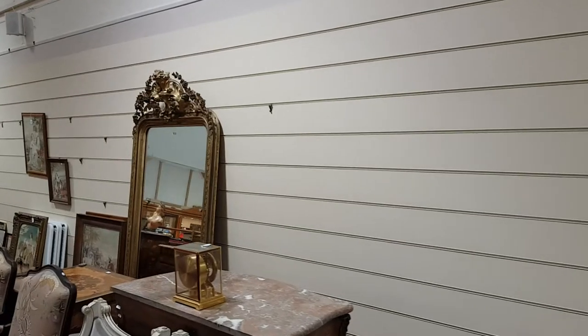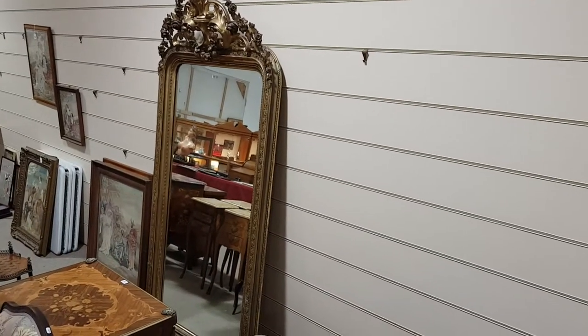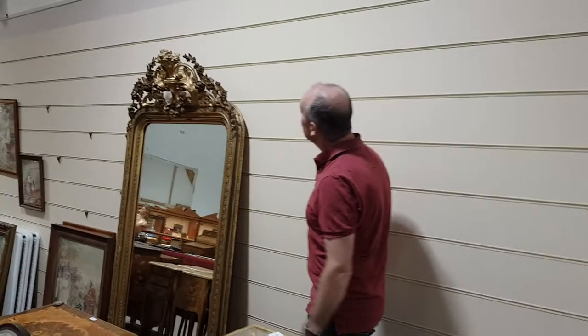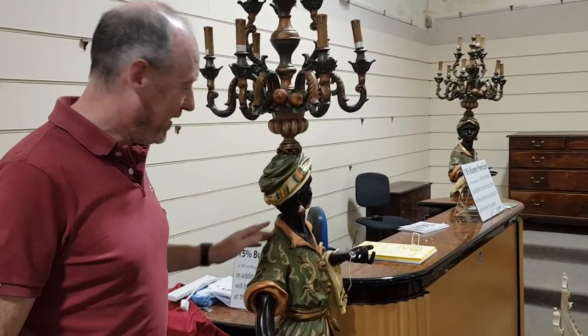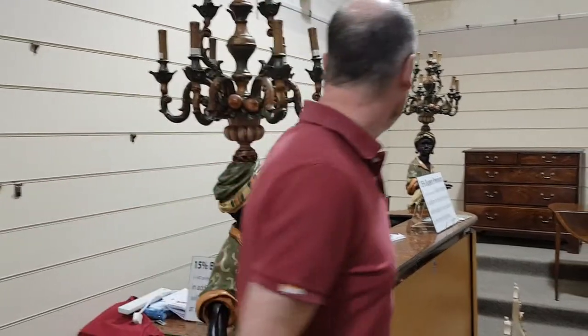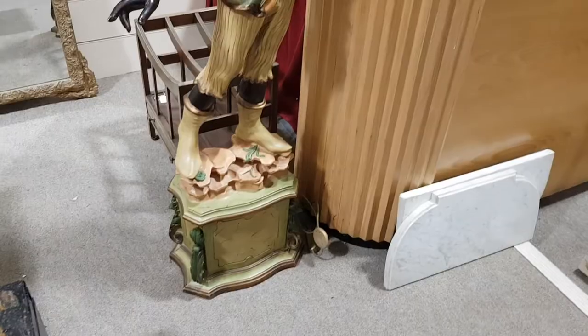We've got nice mirrors down here. There's a magnificent Victorian pier glass mirror over there — probably £300 to £500. It's as big as I am, six foot six high, a nice quality mirror. Another pair of lamps here — these are much more modern, just composition material, but still decorative things. They should be probably £300 or £400 at least for the pair.